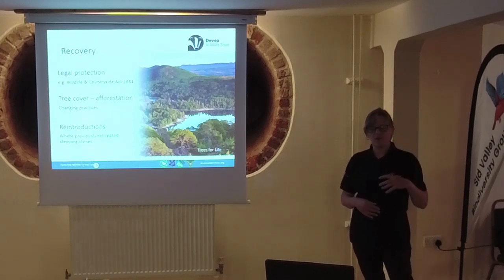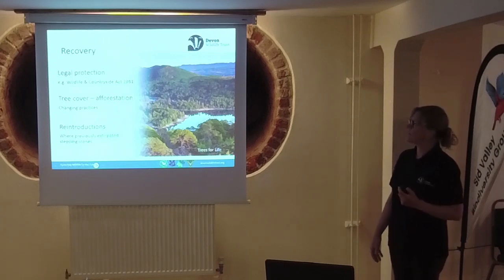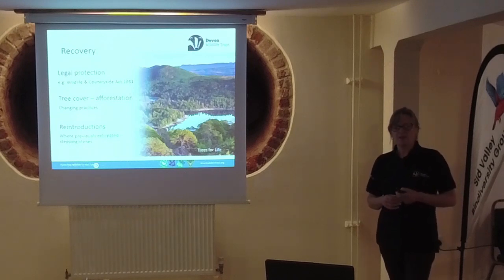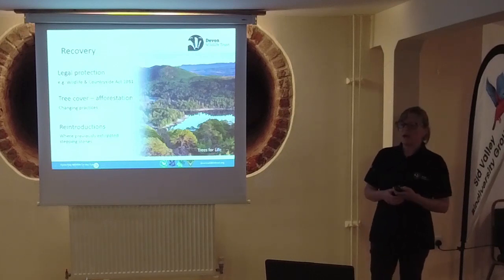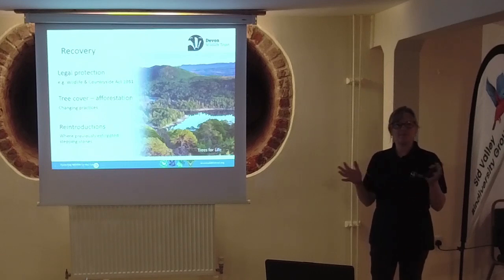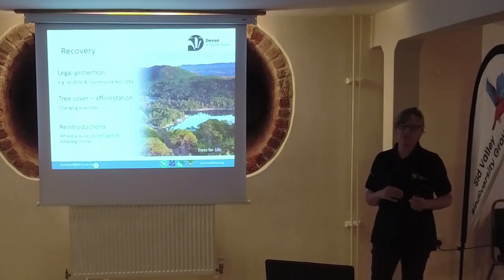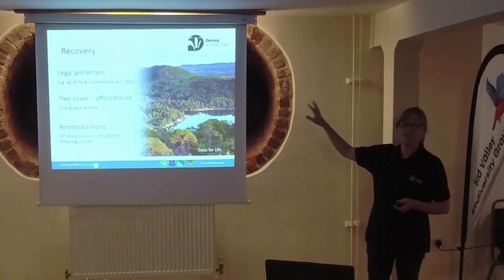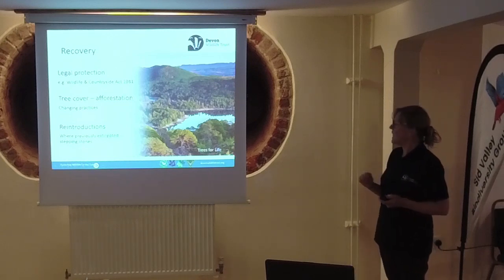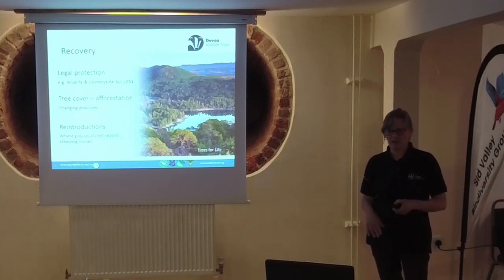We've seen recovery for a few reasons. One is legal protections such as the Wildlife and Countryside Act, along with other legislation in Scotland. Once they gained legal protection and it became illegal to trap and shoot them, they did start to recover. The re-forestation of parts of Scotland and Ireland contributed too - Ireland is quite interesting because it doesn't have many trees but there's still some recovery. Changing practices, particularly more recently with planting more broadleaf woodland, have also helped.